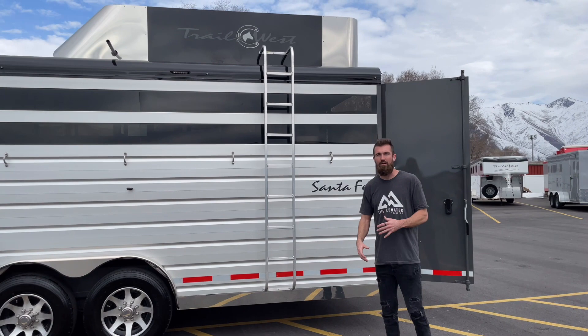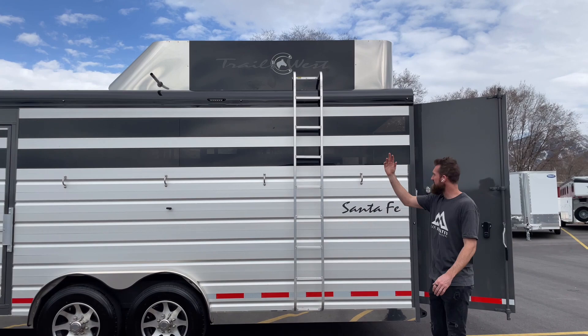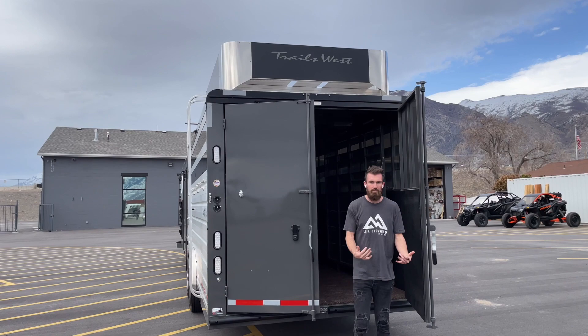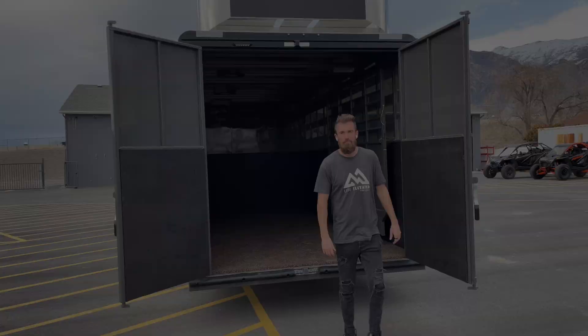Dual torsion 8,000-pound axles, so the trailer has plenty of weight capacity — almost a 7,000-pound cargo capacity on top of the 13,000-pound dry weight. There's a ladder to get up and load stuff on top, load lights all the way around. These trailers do come with an optional ramp that we add to most of them — not on this trailer, but it just sits on the outside of the doors and folds down so you can load powersports and similar gear.